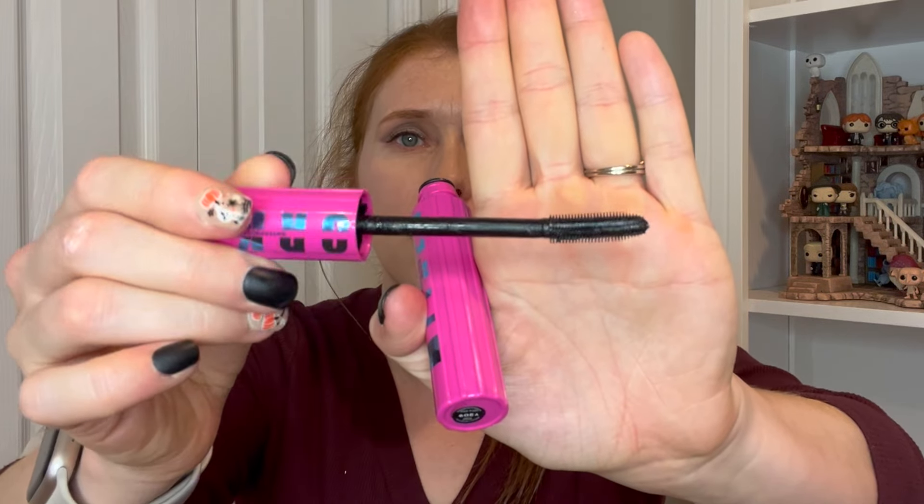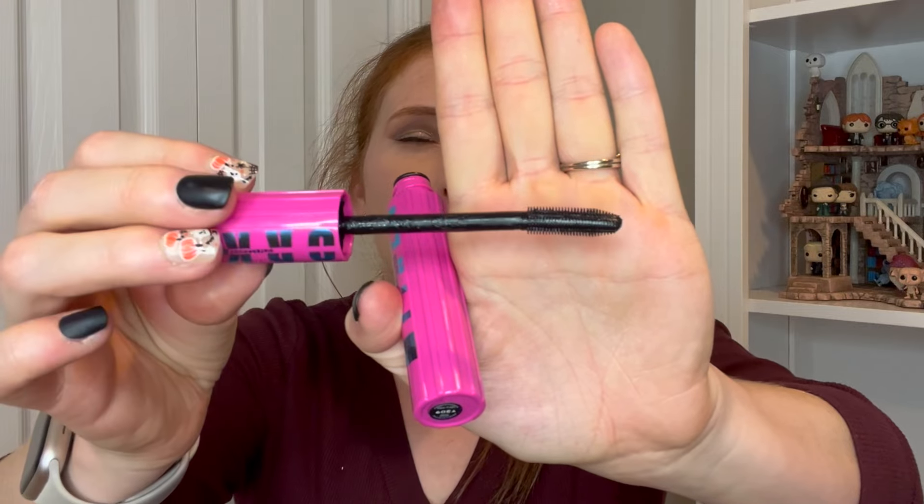For other drugstore ones, I have the Maybelline Lash Sensational Firework Mascara that came out this past summer. This one was just okay. The formula was a little wet, so when it dried out it was a bit better, but it's really more for lengthening and not so much for volume. When I hear the word firework, I'm looking for a really impactful mascara look — this didn't do that for me. I got by with it because I had a lash primer, but I'm not going back for more.